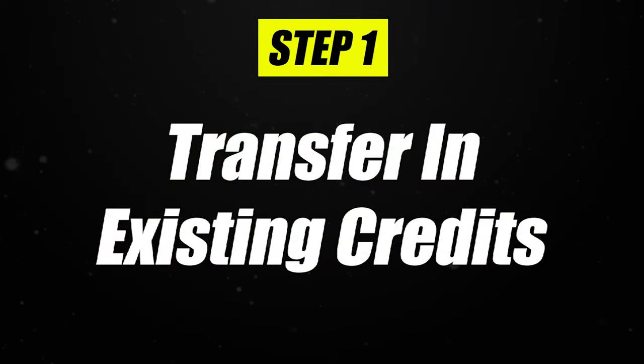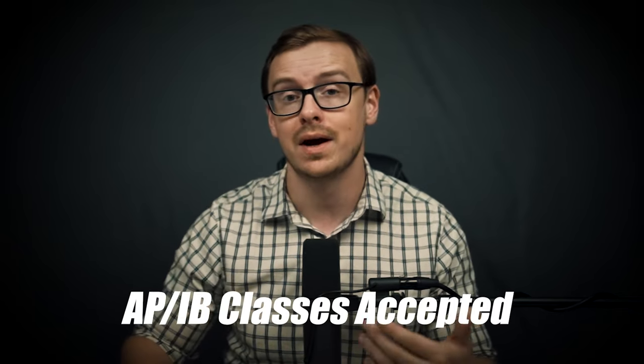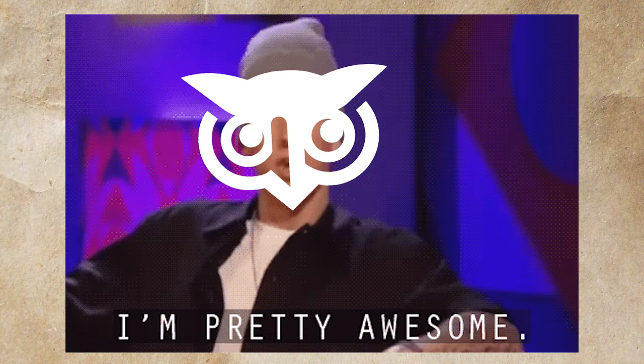Step one is to transfer in your existing credits. This sounds easy enough — you send your transcript in — but WGU is different from normal universities: they are very gracious about the credits they accept. Not only do they accept credit from other universities, they also accept AP and IB classes from high school. Other colleges sometimes only accept an AP exam if you scored a perfect five, which is ridiculous, but WGU doesn't tend to be like that.